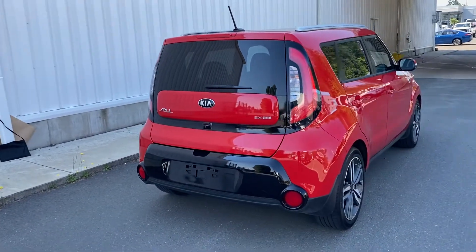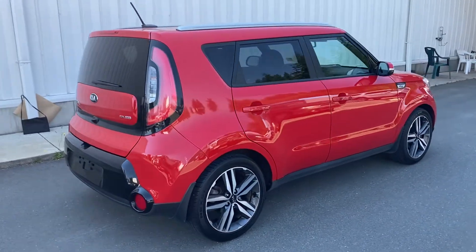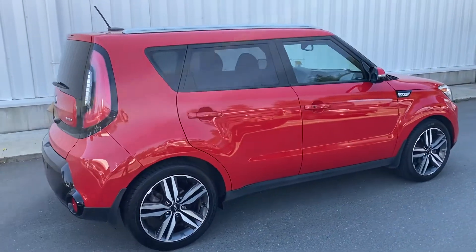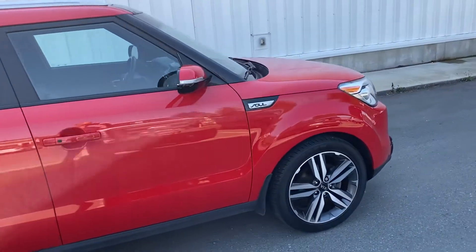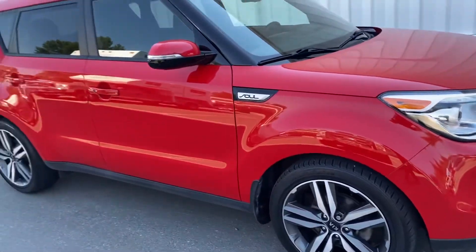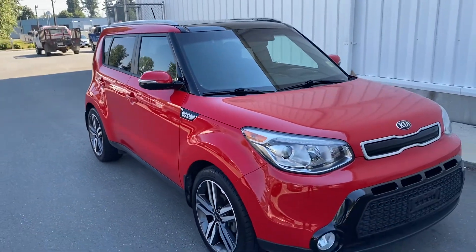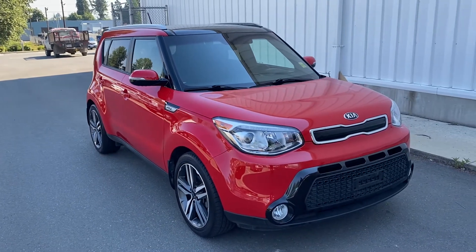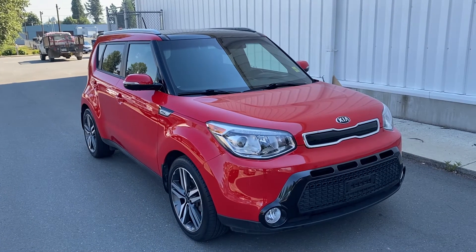Really really clean. Whoever had this has certainly looked after it. Yeah, we have it here — 2015 Kia Soul SX.